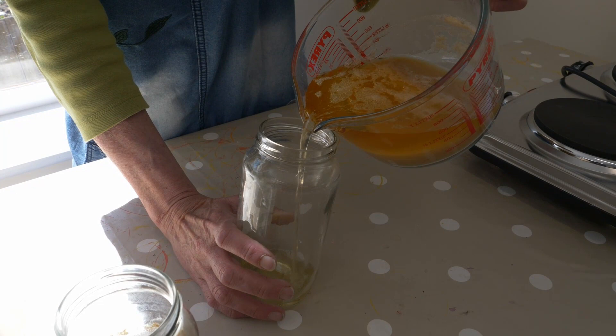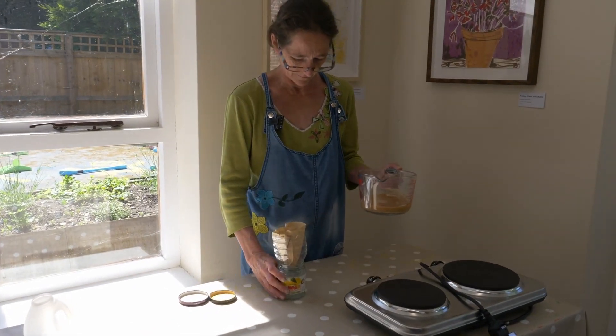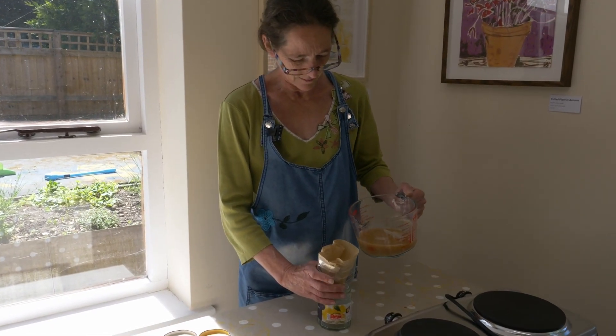Take off that first layer of water, and now I'm going to filter it.